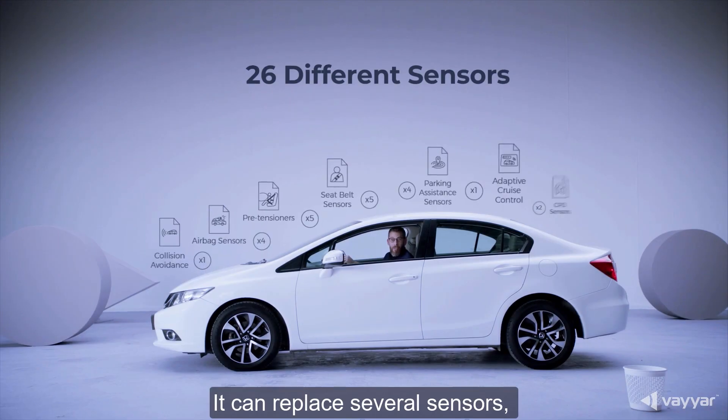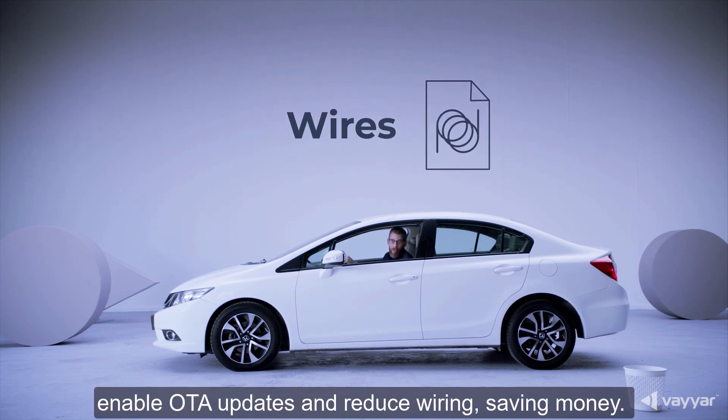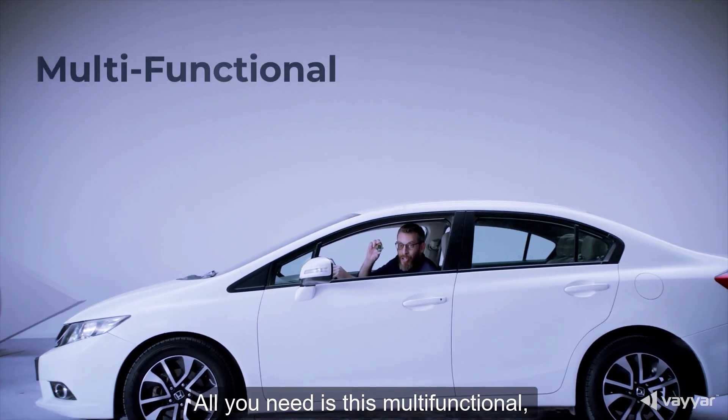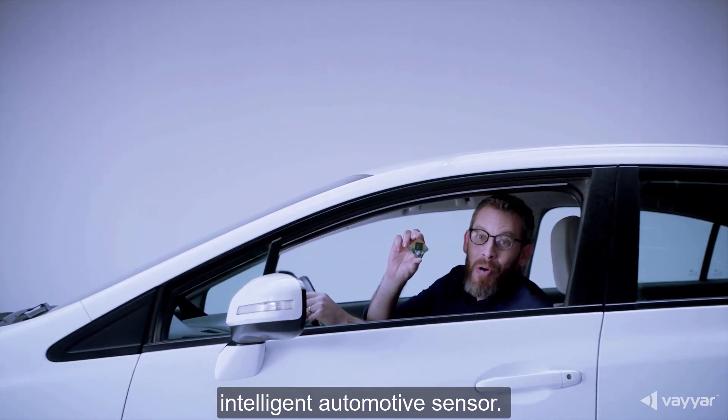It can replace several sensors, enable OTA updates, and reduce wiring, saving money. All you need is this multifunctional, affordable, mass production-ready intelligent automotive sensor.